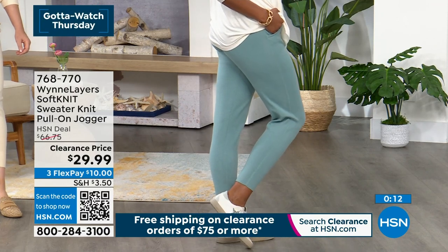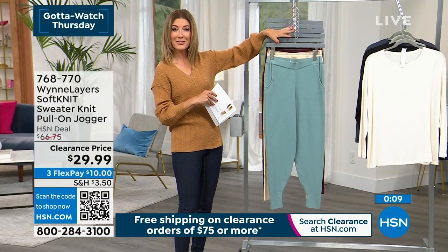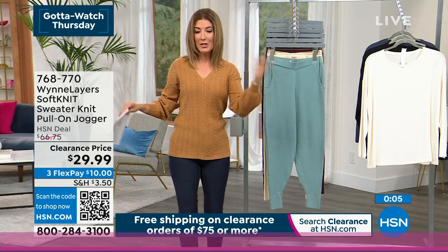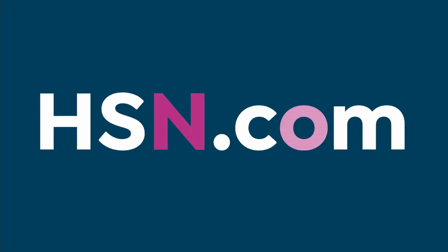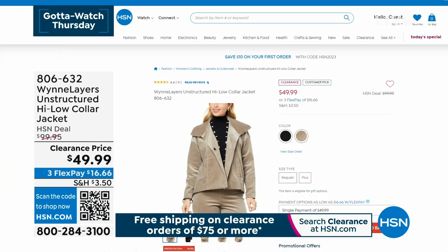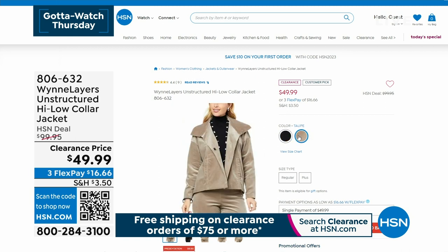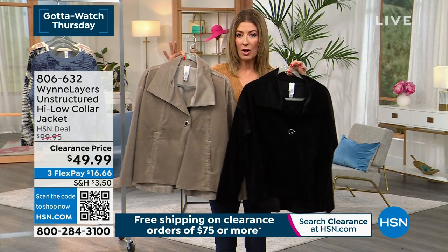Make sure you hit that $75 threshold for free shipping. Now, a really cool item: it's a corduroy unstructured high-low collar jacket, and it's never, ever been 50% off until now.